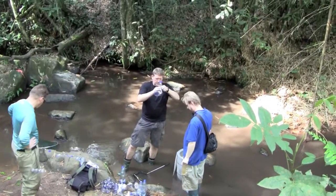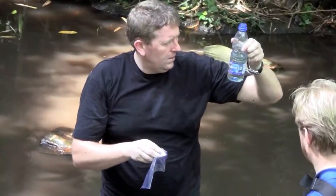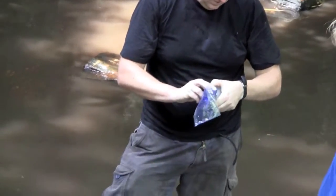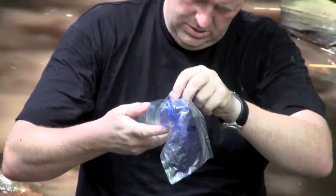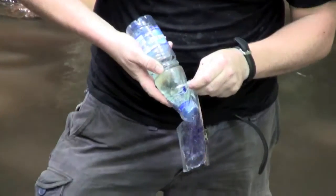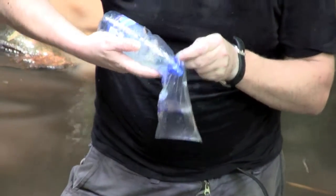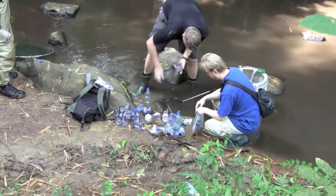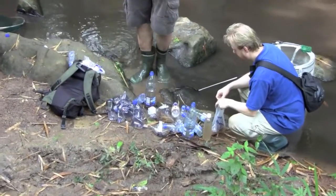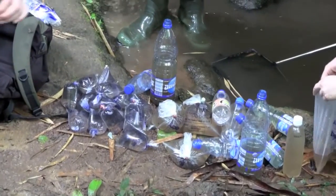The drive back to Njole promised to be long and hot, so a lot of care was taken to make sure that the valuable fish were packed correctly. The goal is to get these fish back to the USA or to Europe. Taking a few extra minutes now on the stream side will help make sure they survive the trip.